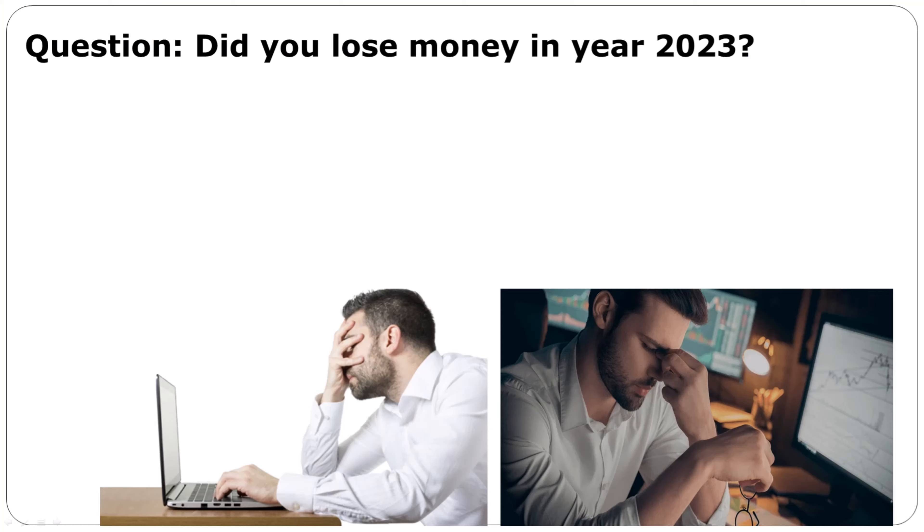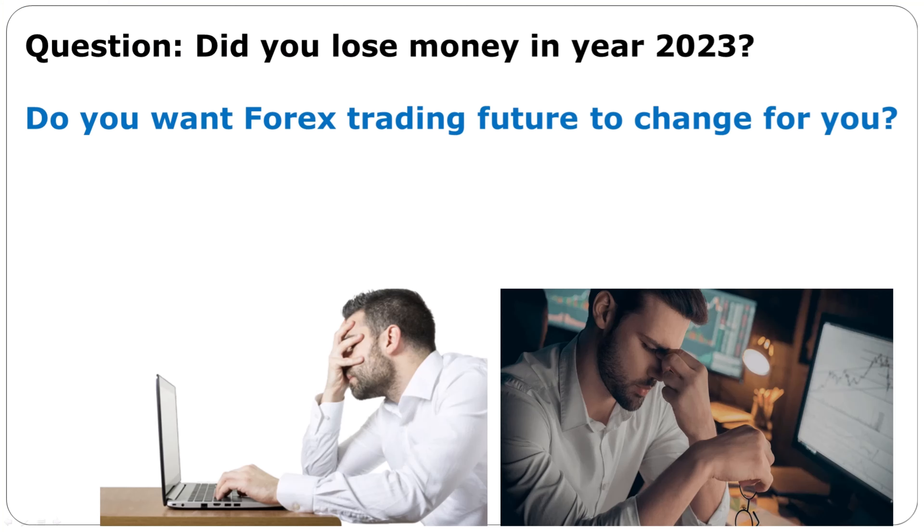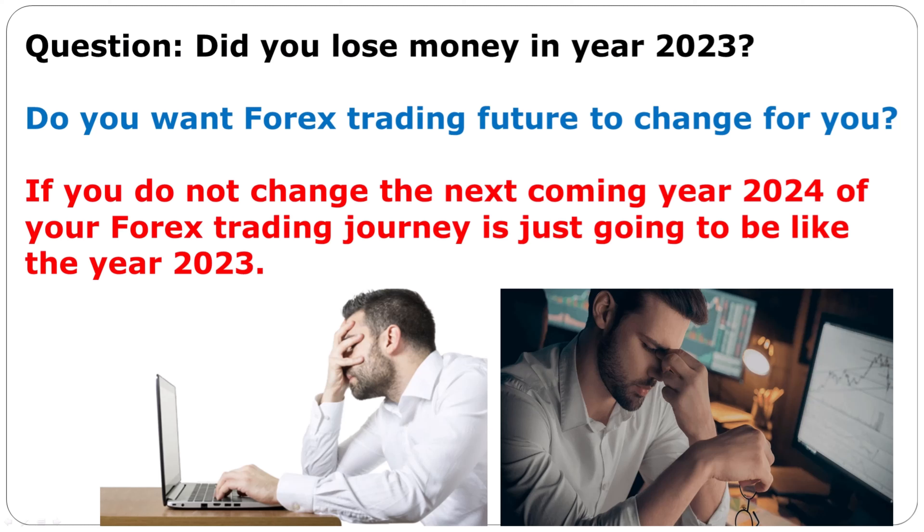Did you lose money in 2023? Do you want your forex trading future to change? You have got to change. If you do not change, the next year 2024 of your forex trading journey is going to be just like 2023 — you will still be losing money in forex trading, still be behind on your bills, still be behind on your promises. If you will change, then everything will change for you.